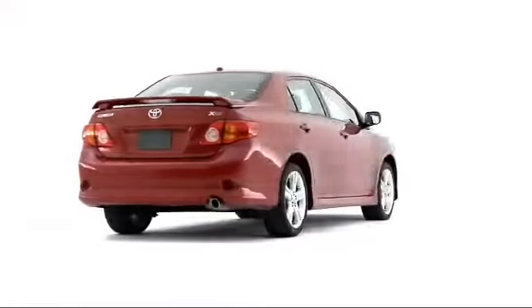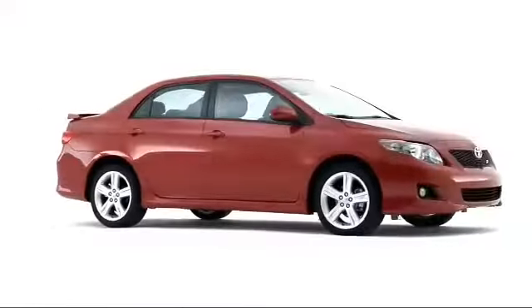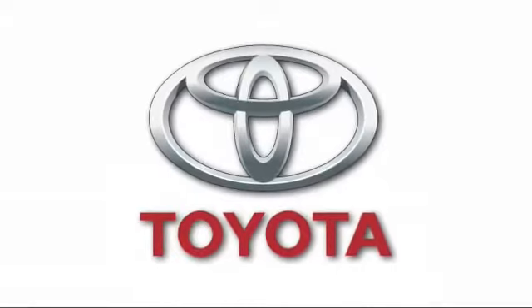The 2009 Toyota Corolla once again distinguishes itself among competitors, standing out prominently to economy-minded drivers appreciating proven quality.